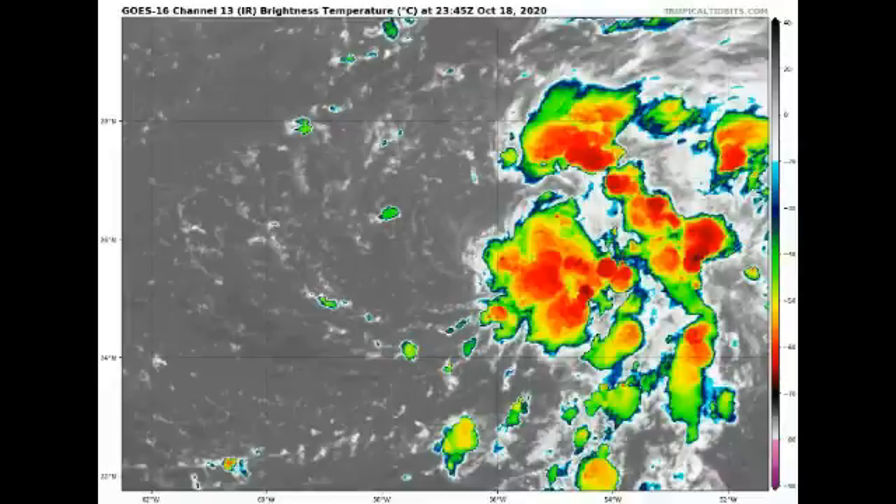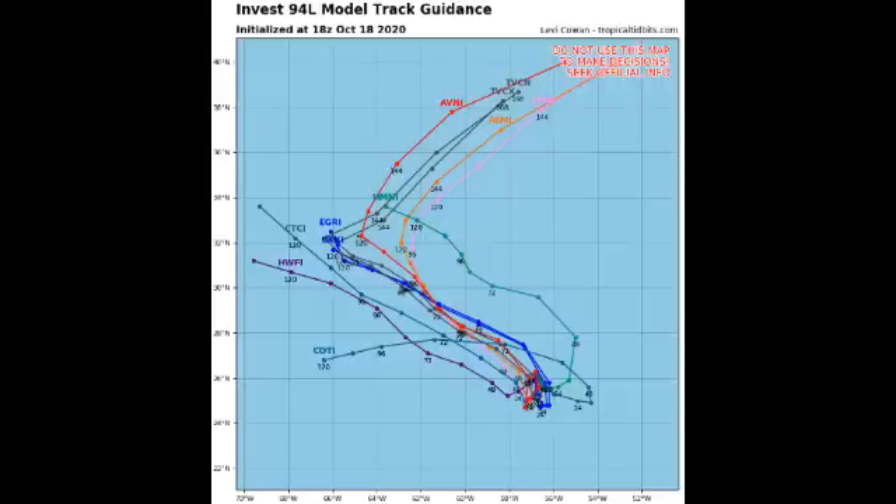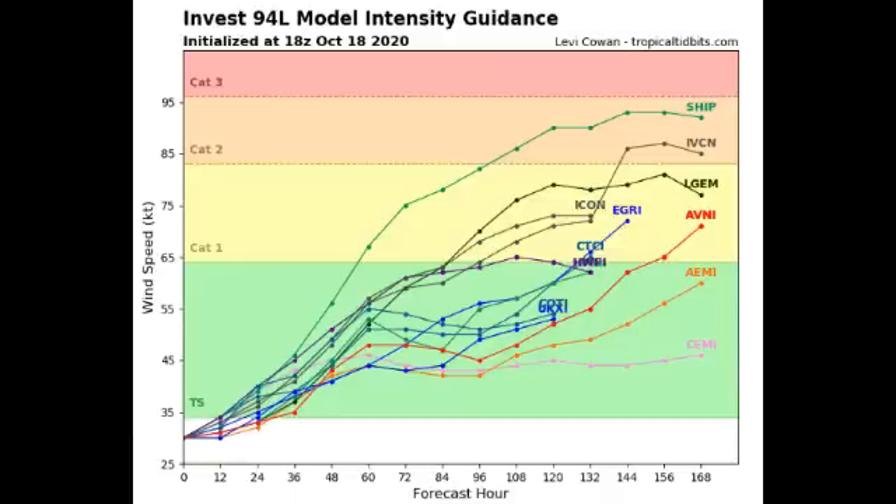Let's talk about where this thing might go. We have our different models here with the different tracks showing where the system might go. This is going to be moving to the northwest and then making a turn out to the north and going out to the northeast. If you're in Bermuda, you might be affected by this potential tropical system — most likely it will even become a hurricane. All of our models agree that this will definitely become a named storm, and over half agree it will become a hurricane, with two models expecting it to achieve Category 2 status.